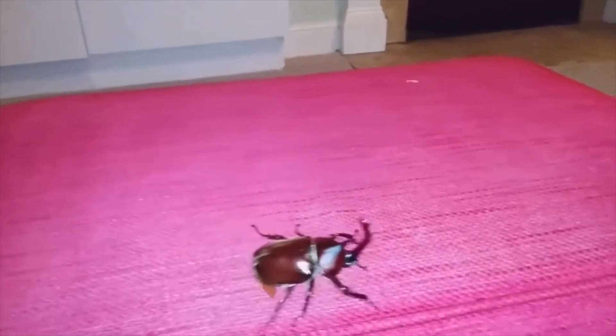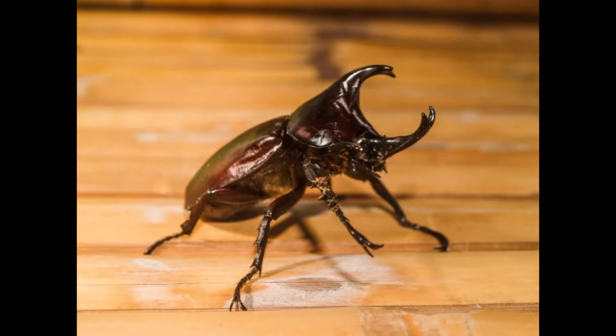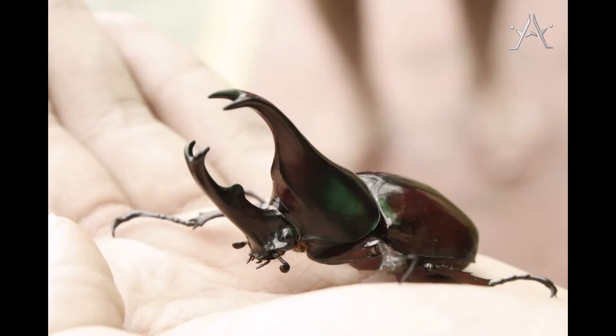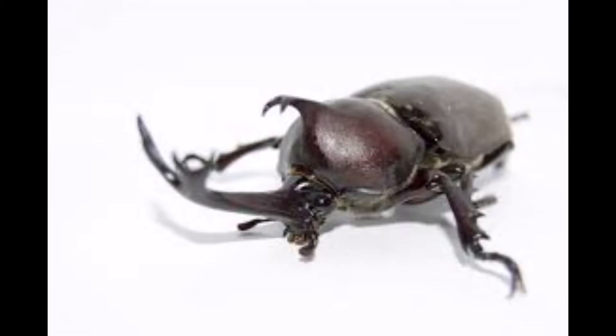Males can reach a length of around 1.57 to 3.14 inches (40 to 80 millimeters), and females can grow to a maximum size of 2.36 inches (60 millimeters). The rhinoceros beetle has two horns: one is Y-shaped on its front, and the other is a smaller horn on top of its head. It uses both horns for fighting and lifting its opponents.